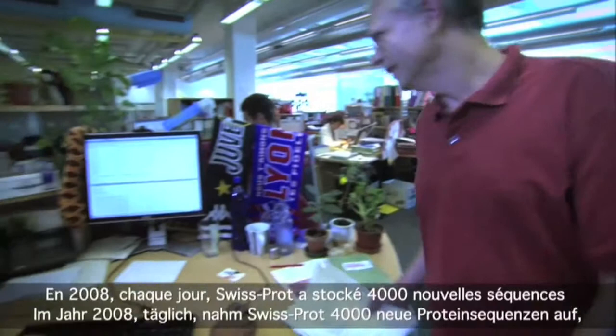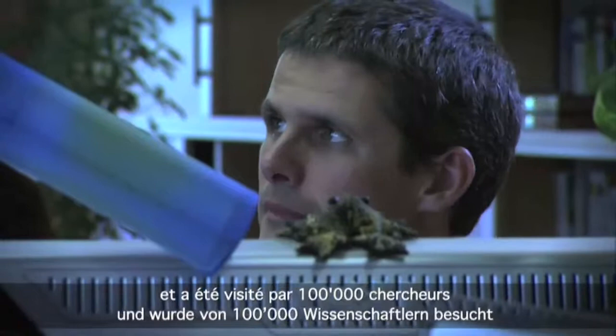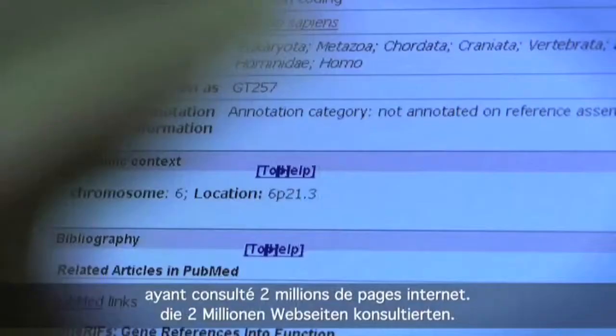In 2008, every day, SwissProt has stocked 4,000 new sequences and has been visited by 100,000 scientists who consulted 2 million web pages.